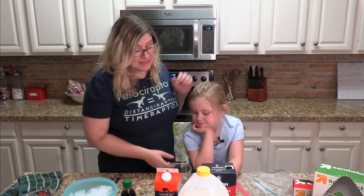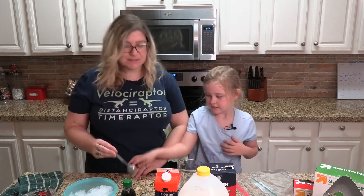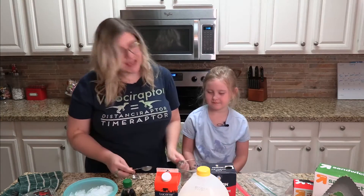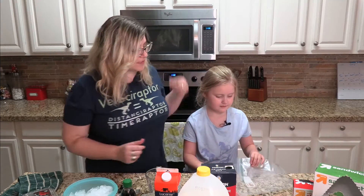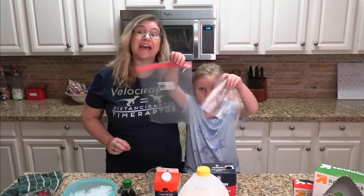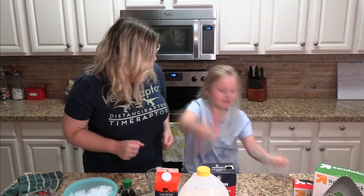No special equipment needed. Other things that you're gonna need though: a couple of measuring spoons, a measuring cup, and then plastic bags. You're gonna need a gallon size bag and at least one sandwich size bag. Alright, should we get started?